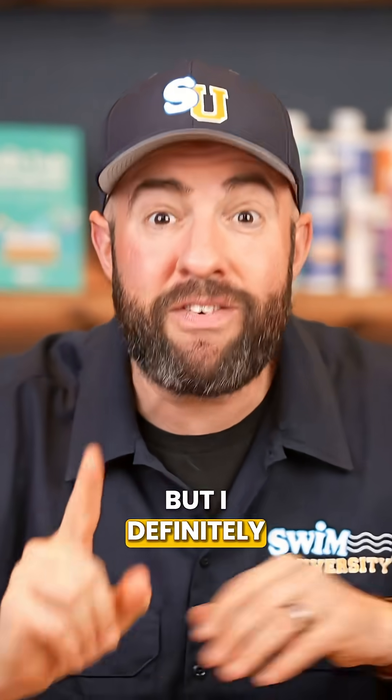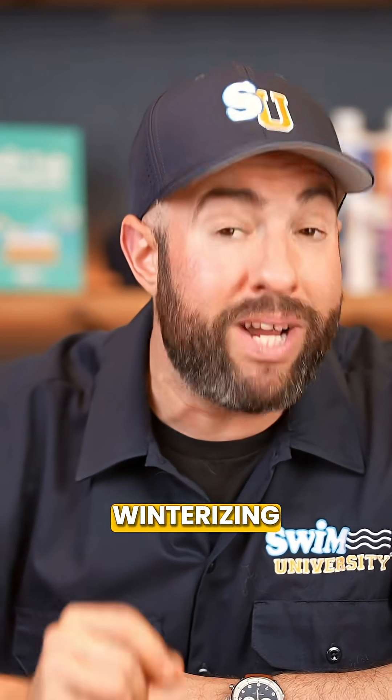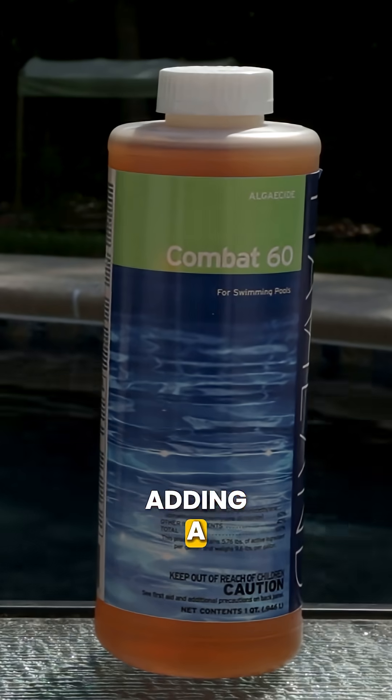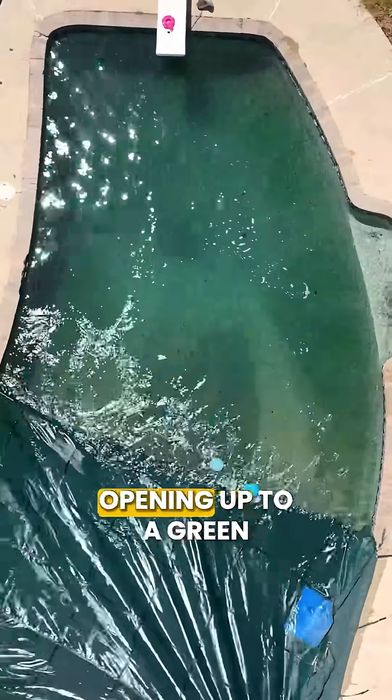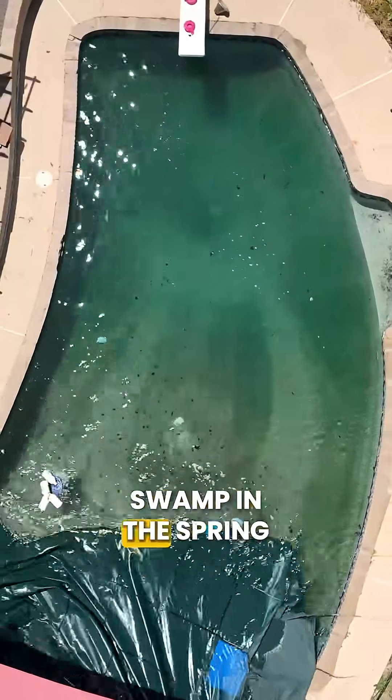But I definitely recommend using algaecide for winterizing your pool. Adding a 60% polyquad algaecide before you cover your pool is a great way to prevent opening up to a green swamp in the spring.